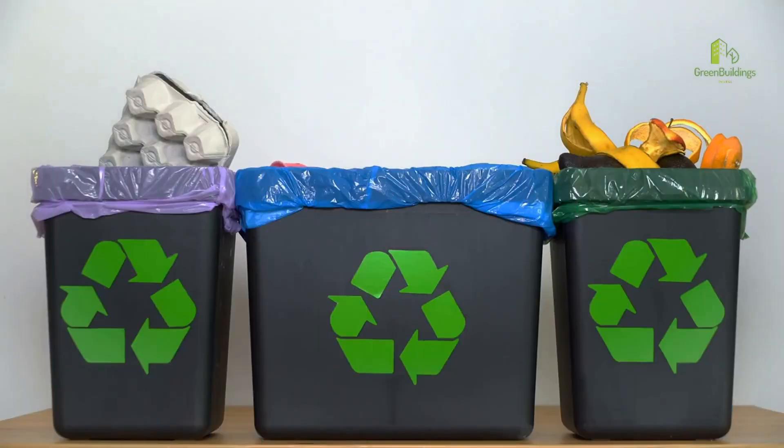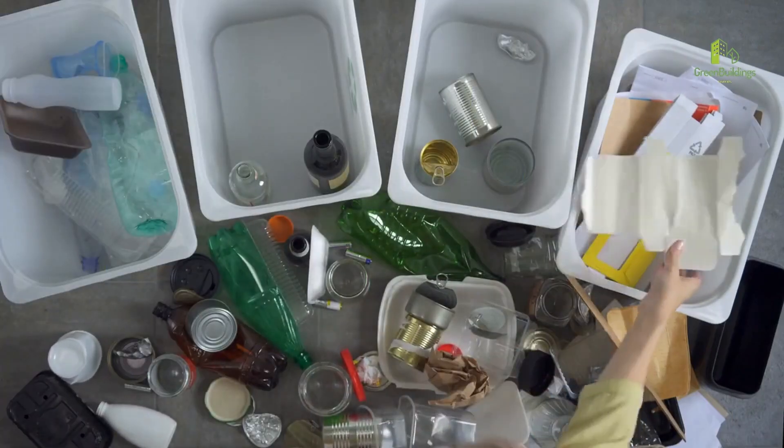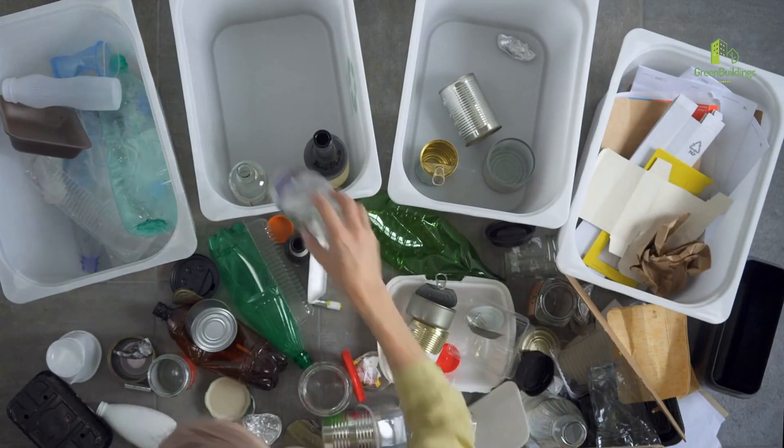Number 3: Recycle. Create a recycling system in your home, and make sure to properly sort and dispose of recyclable materials.